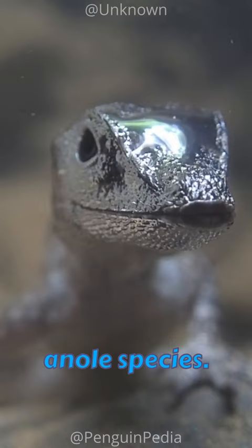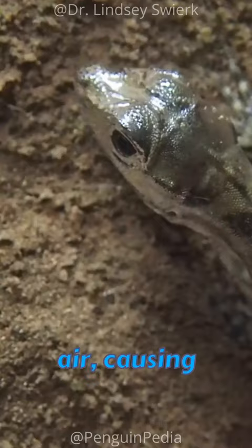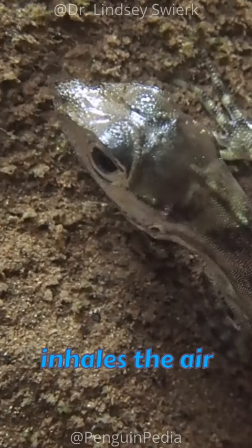The process involves exhaling air from the lungs into the thin pocket of air, causing the nasal pocket to expand into a bubble. The Anole then inhales the air back, effectively recycling it. This allows the Anole to remain underwater for up to 20 minutes.